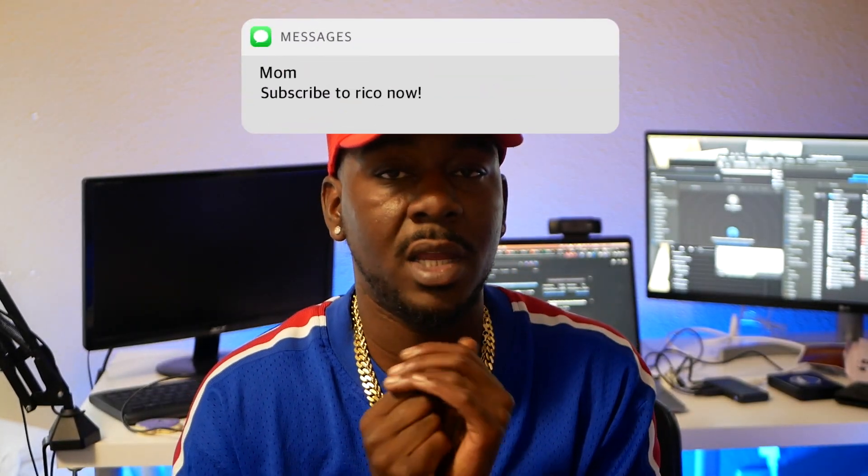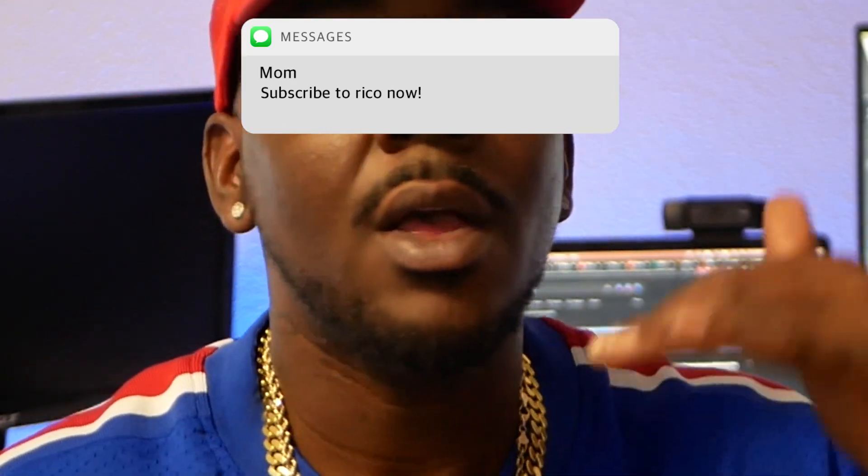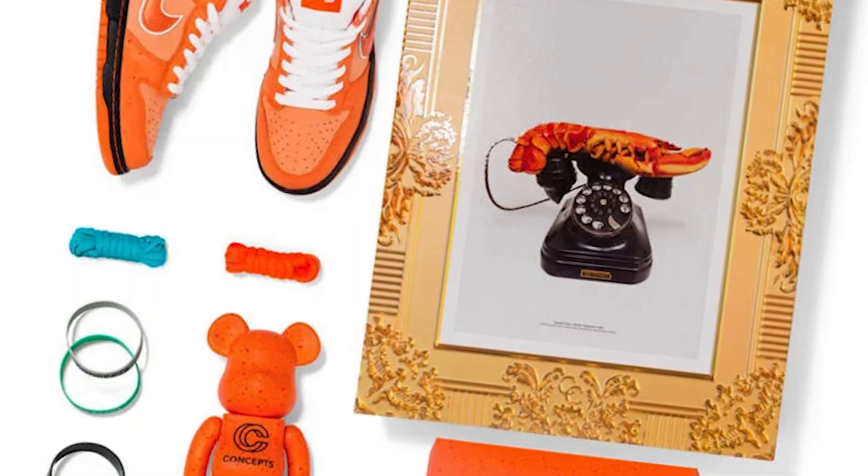If you really know what's going on, the back door was just open, especially for the special box pair. A special box pair is more coveted because it has more resale value. Why? Because it's not just the shoe — there's a bunch of cool collector stuff that comes with it.